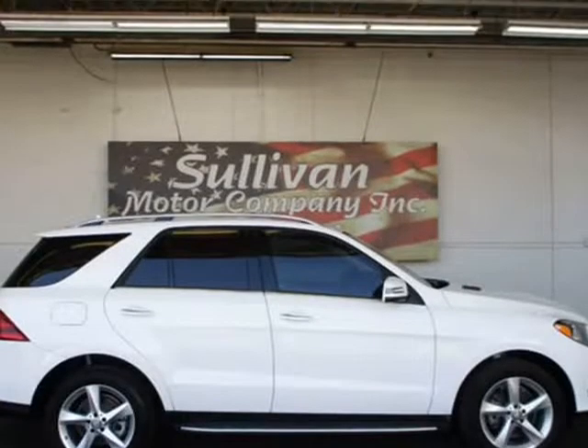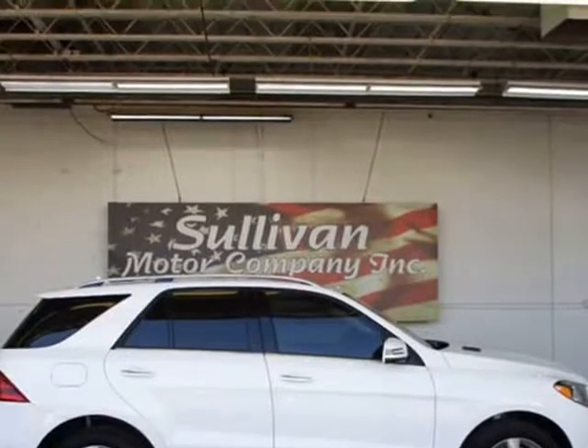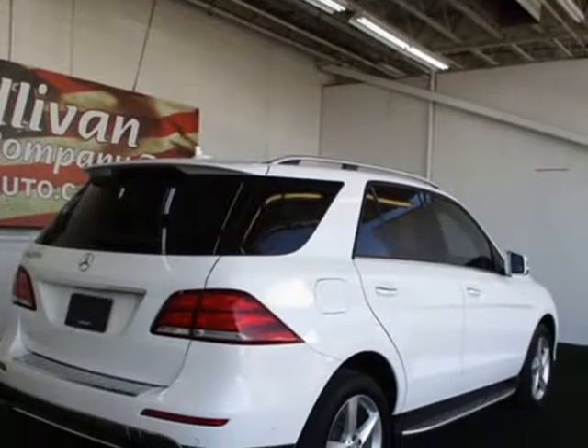Low miles. Get the best value from your vehicle purchase. This 2016 has a low 26,956 miles.